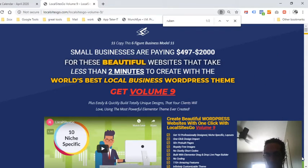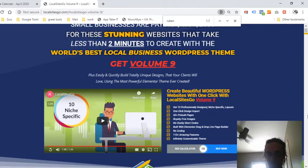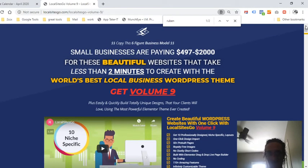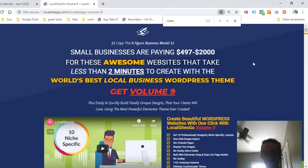It does have a money-back guarantee, which is awesome. The headline here says small businesses are paying five hundred to two thousand dollars for these beautiful web pages or websites that take less than two minutes to create with the world's best local business WordPress theme. This is a plugin theme for WordPress.